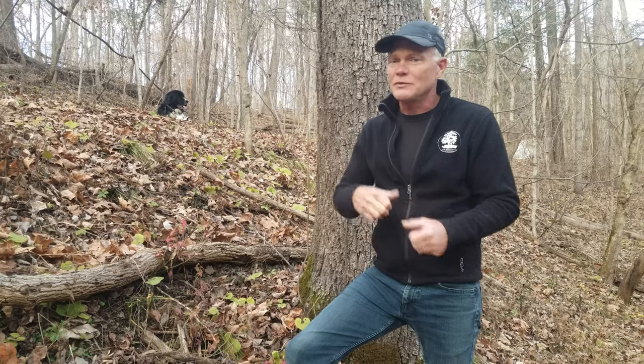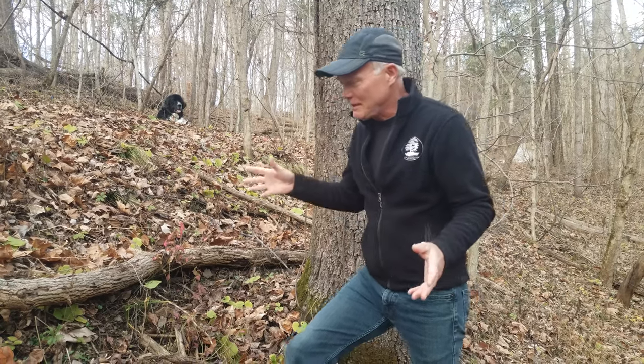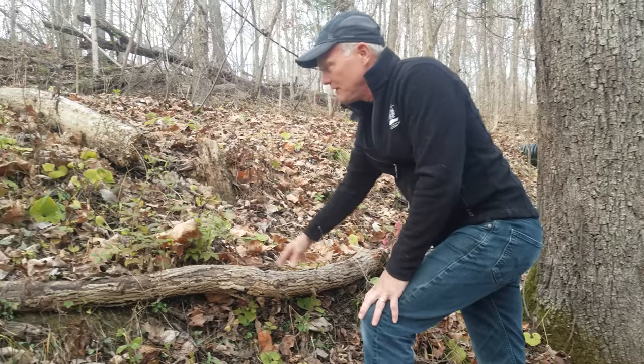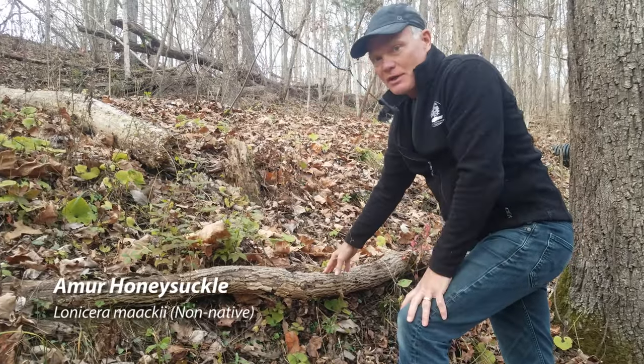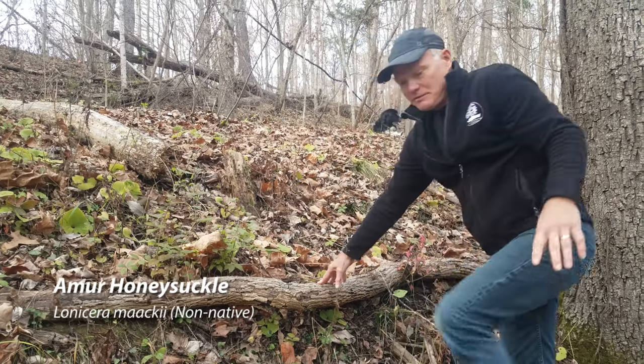The non-natives don't have that understanding. They've only been around for a few hundred years, so they don't know what weather is coming. Obviously I'm personifying a little bit, but you get things like the honeysuckle here, which is still in leaf even though most of the other shrubs are not in leaf. So if I'm looking for honeysuckles, they're really obvious.